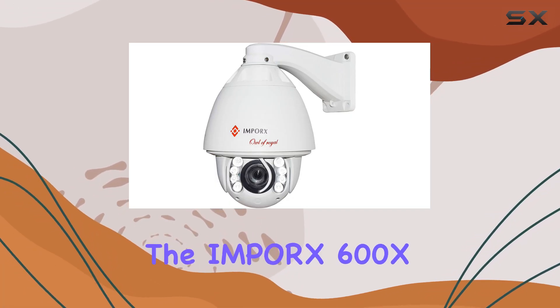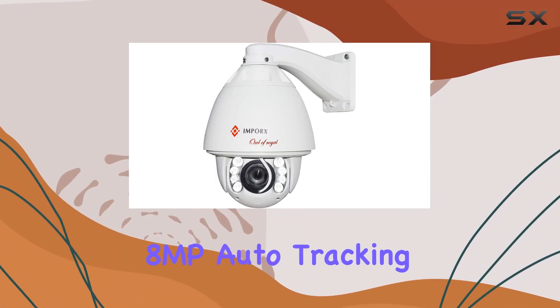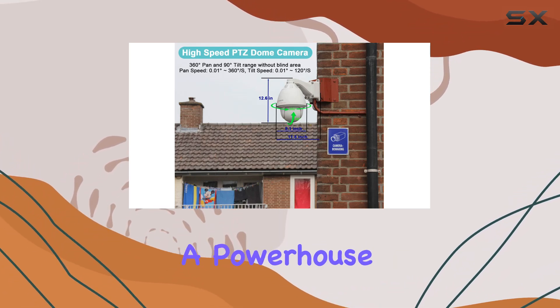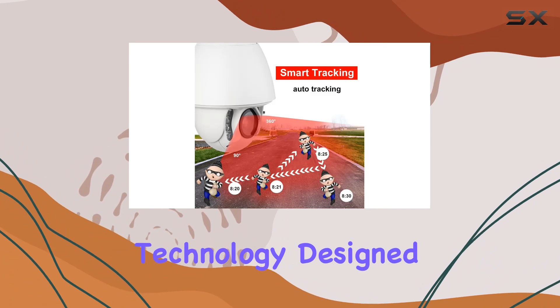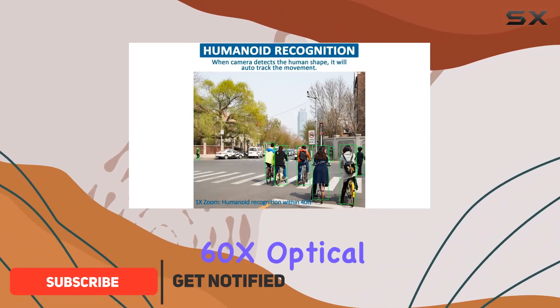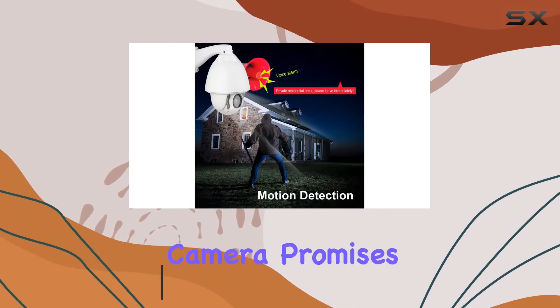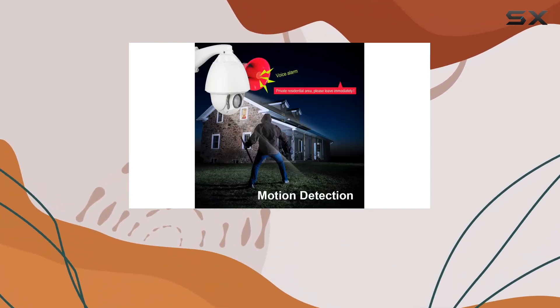Today we're diving into the Imporx 600X 8MP Auto Tracking PTZ IP 4K camera, a powerhouse of surveillance technology designed for outdoor use. Boasting an impressive 60X optical zoom and 8MP resolution, this camera promises crystal clear footage even at long distances.